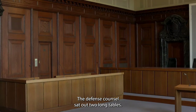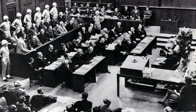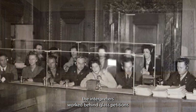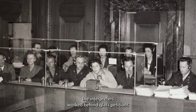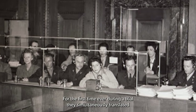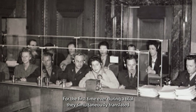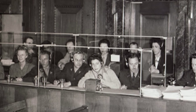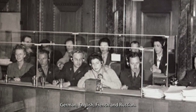In front of the dock the defense counsels sat at two long tables. In the left-hand corner of the courtroom the interpreters worked behind glass partitions. For the first time ever during a trial, they simultaneously translated the proceedings into the four official trial languages: German, English, French and Russian.